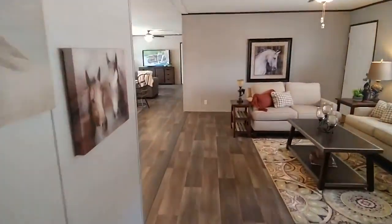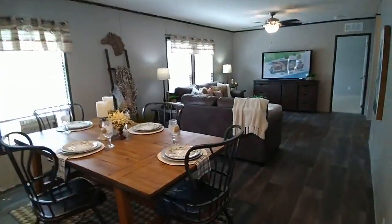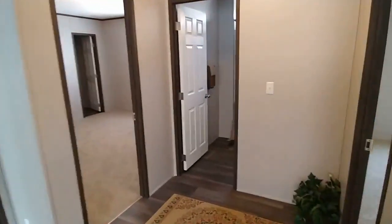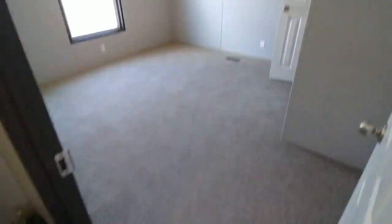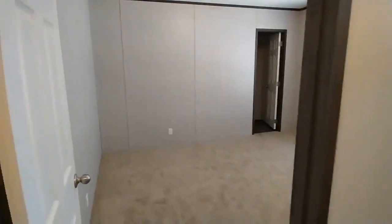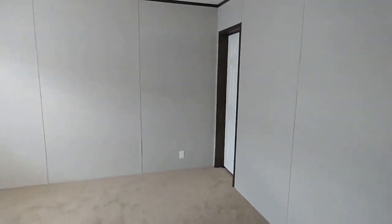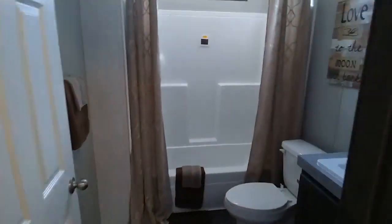Now I'm going to take you on the other side of the house. Over here you have your privacy. If you have a big family with many kids, you've got three bedrooms on the other side — perfect for big families. Walk-in closet in bedroom number two, bedroom number three, and bedroom number four.